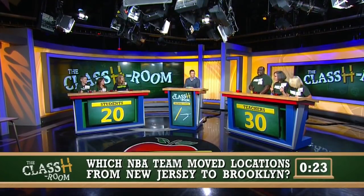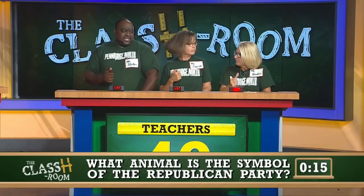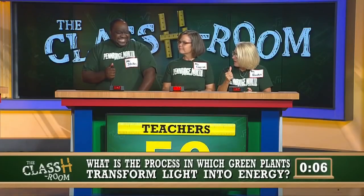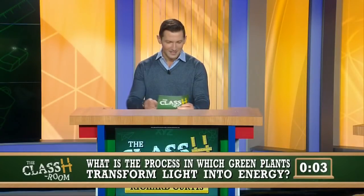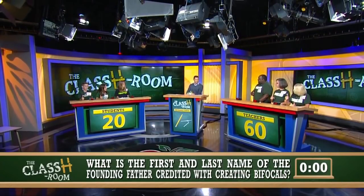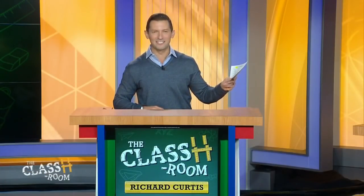What NBA team moved locations from New Jersey to Brooklyn? Mr. Stokes. Brooklyn Nets. That is correct. What animal is the symbol of the Republican Party? Miss Rankin. Elephant. An elephant is right. What is the process in which green plants transform light into energy? Miss Caprioli. Photosynthesis. Photosynthesis is correct. What is the first and last name of the founding father credited with creating bifocals? Miss Caprioli. Benjamin Franklin. Benjamin Franklin's right. That brings us to the end of the pop quiz. The score: 70 for the teachers and 20 for the students.